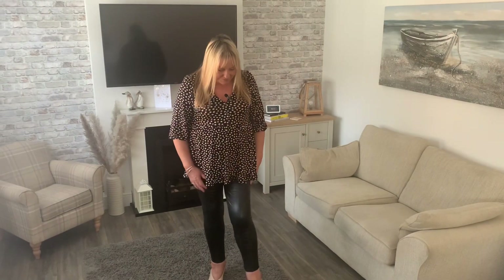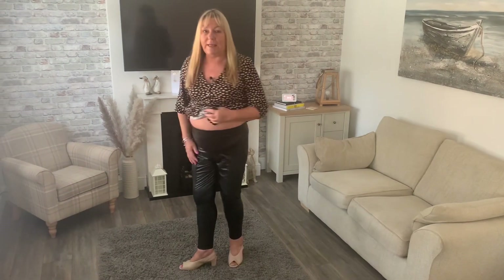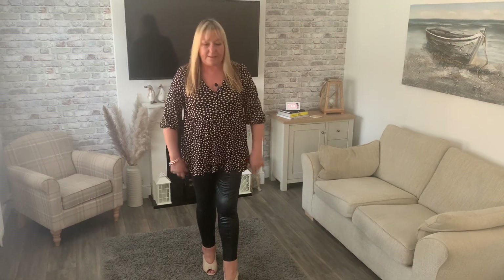Get yourself comfy and grab a drink - I've got my morning cup of coffee and some snacks and I'll try them on for you now. So these are the trousers and they fit really lovely - they come up nice and high on the tummy and they're nice and snug on the hips. I hate it when they fit around the tummy but are baggy on the hips and bum. These are a 16 and they fit really nicely.